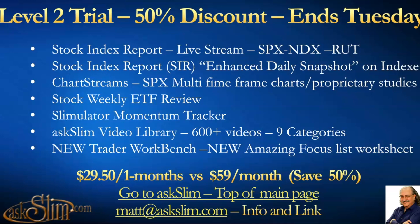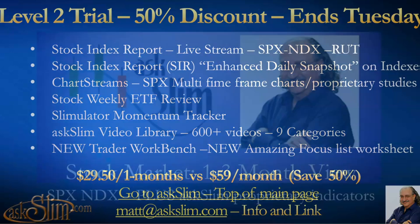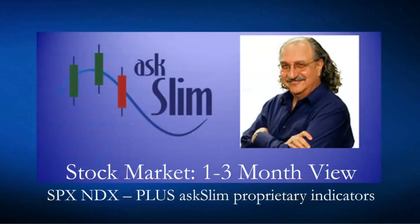All of that for an amazing $29.50 for the first month, and you can cancel at any time — you don't have to pay anything more after that if you don't want to stay on. Just go to AskSlim.com, top of the main page, click the 50% off green box, and pay $29.50 for a month. Any questions or problems with the link or signing up, email matt@askslim.com.